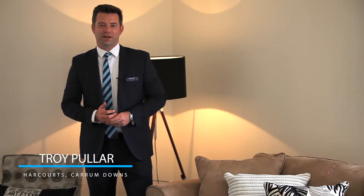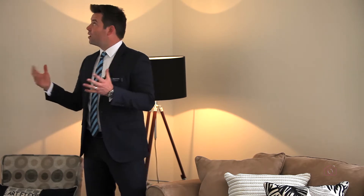Hi, Troy Puller from Harcourts Carrum Downs, and welcome to number 10 Sandfield Drive. A property that I've had the pleasure of marketing over the past four weeks, and in just half an hour's time, we get to see who the new owner is. It's been a magnificent campaign, plenty of numbers, strong numbers all the way through our opens.